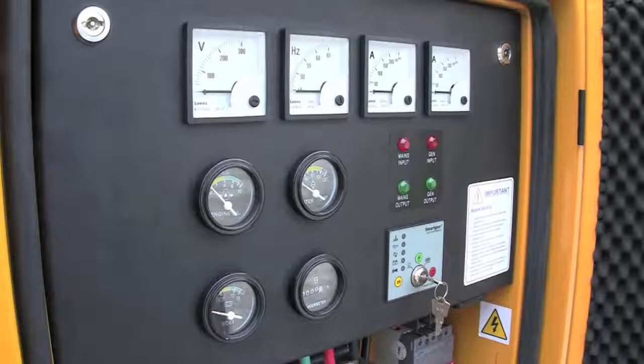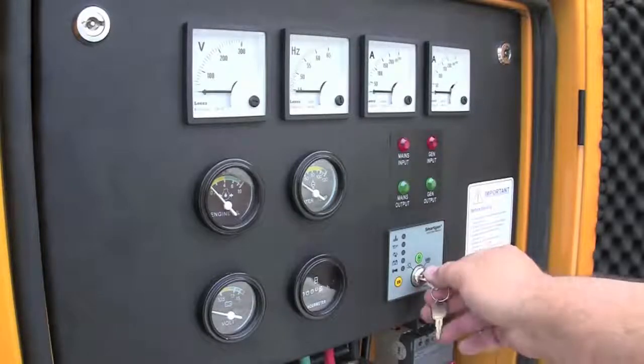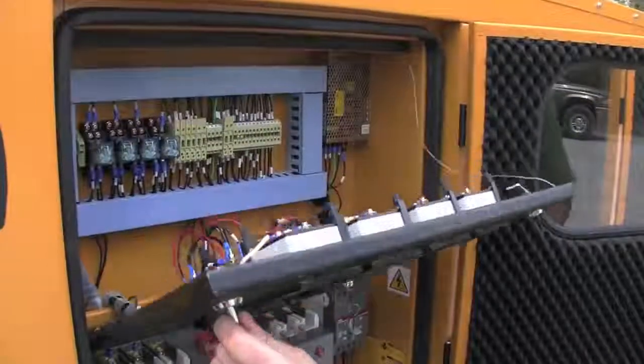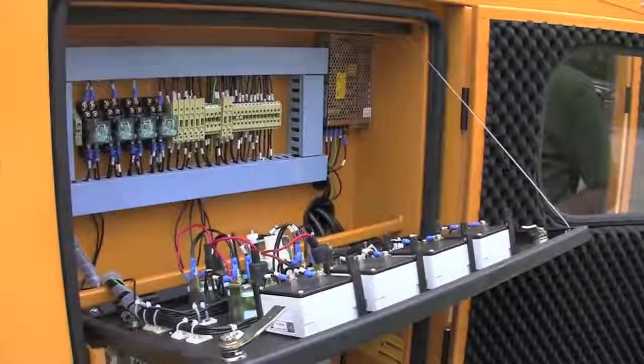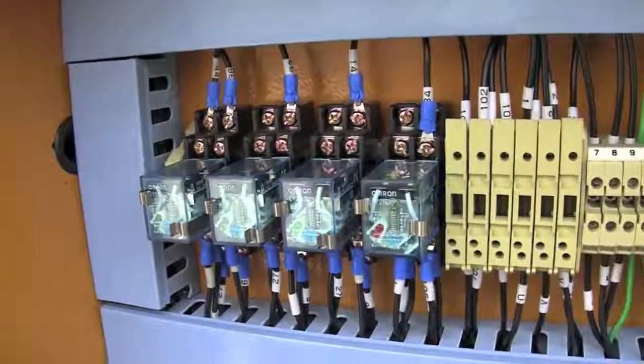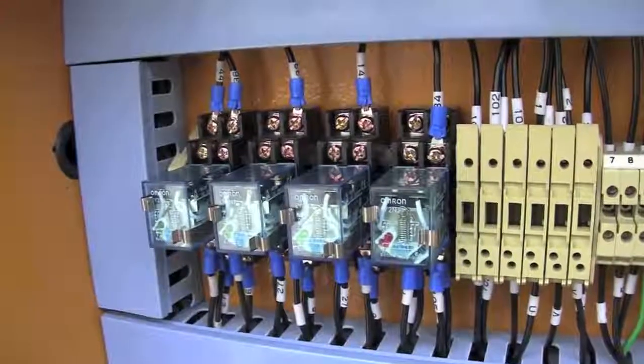Normally everything is set to run automatically. If you ever want to start the generator manually, it's as simple as turning a key. If you ever need to access anything for service, you'll find everything is very well laid out, easy to identify and properly labeled.